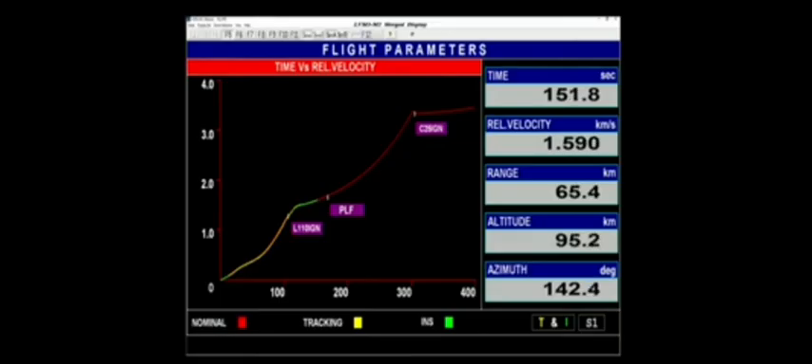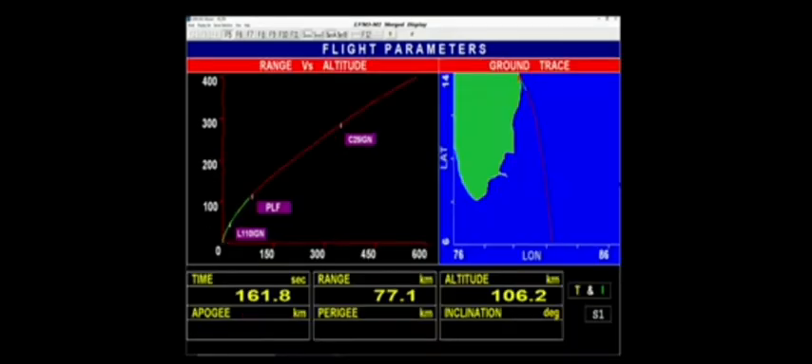The twin S200 boosters have been separated from the ongoing launch vehicle. L110 core stage currently thrusting. L110 stage performance normal. This is powered by the earth-storable propellants, UH-25 as fuel and N2O4 as oxidizer. The twin Vikas engine powered L110 stage has a nominal burn duration of 200 seconds.